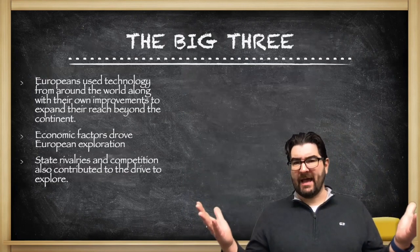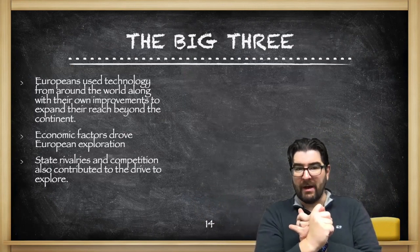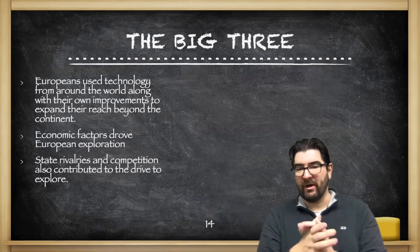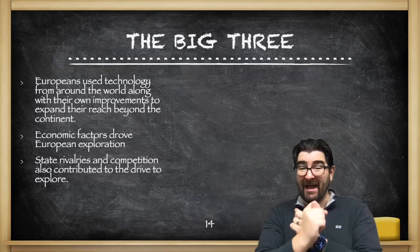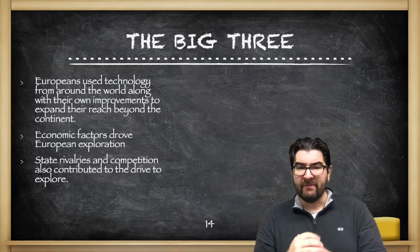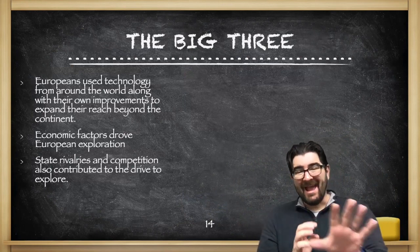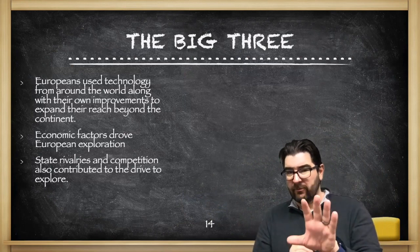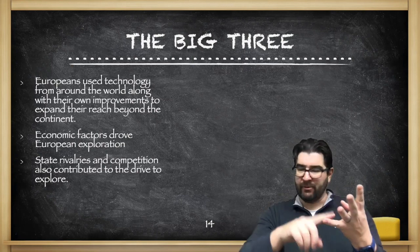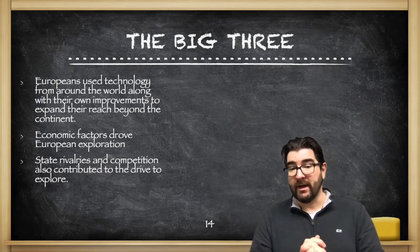So the big three takeaways from these two sections: Europeans are using technology that already existed around the world and adding their own improvements to expand their reach beyond Western Europe. Economic factors are the major driver of European exploration — finding a quicker, direct route to Asia and this developing mercantilist economic system. And we don't want to lose sight of how state rivalries and competition between Spain, Portugal, France, England, and the Dutch are contributing to this drive to explore and claim new territories. We'll see you in a couple days.